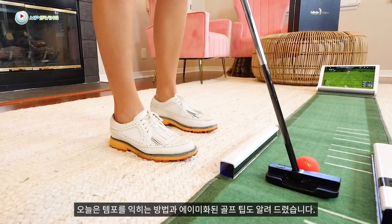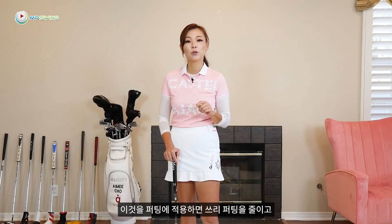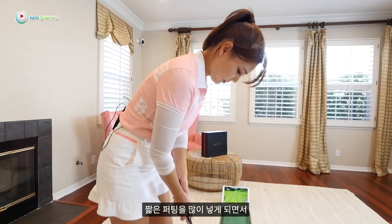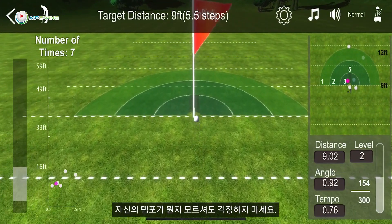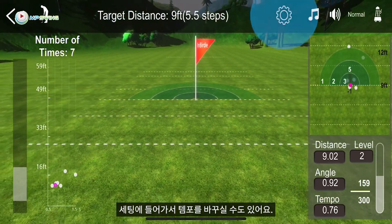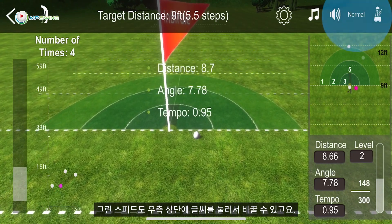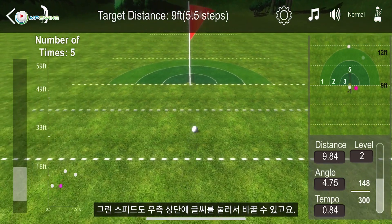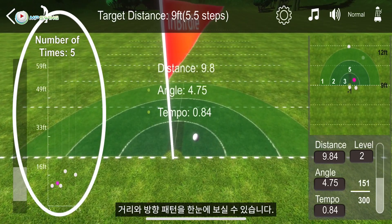Today I've shown you how to work on your tempo and also gave you an 85 tip. If you apply these to your putting, you'll be able to eliminate three-putting and make a lot of short putts, which will dramatically lower your score. If you don't know your tempo, don't worry — the mat will tell you. You can also go into the settings and set it manually. You can change the speed of the green by clicking on normal, fast, and slow. On the left hand side, the graph also shows you the grouping of your distance and directional control.